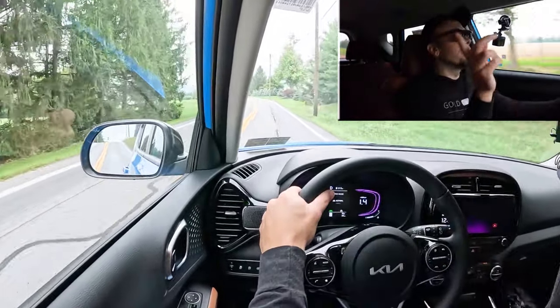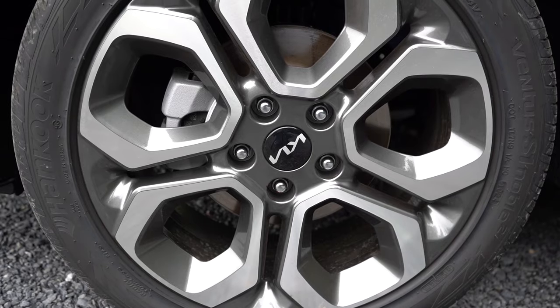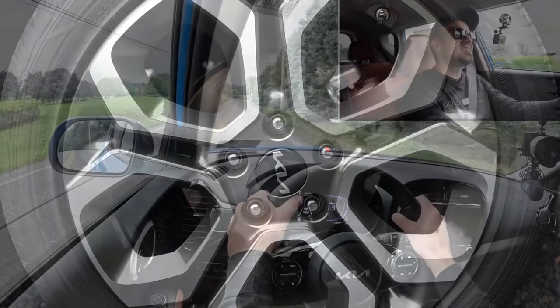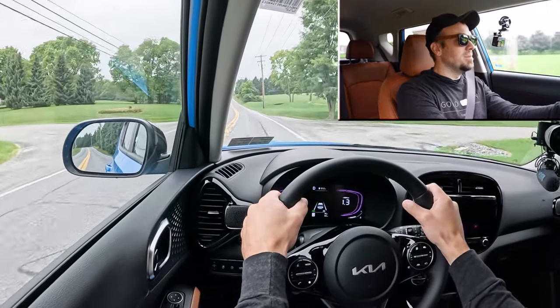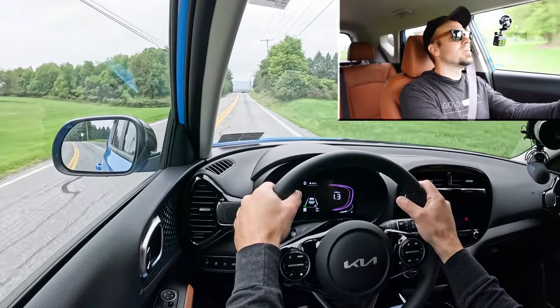To go along with acceleration, braking is equally important. Up front you will find 11-inch ventilated front discs, and in the back, 10.3-inch solid rear discs. That 60-to-0 stopping distance comes in at 116 feet, which quite honestly is a sports sedan number — that is plenty impressive on paper. Let's go ahead and test out the braking feel.